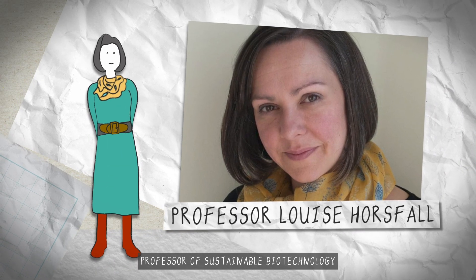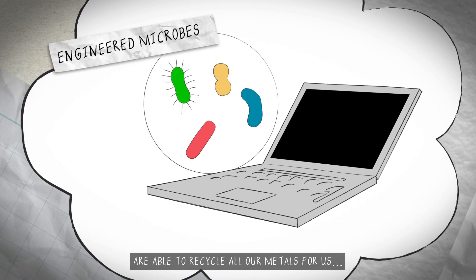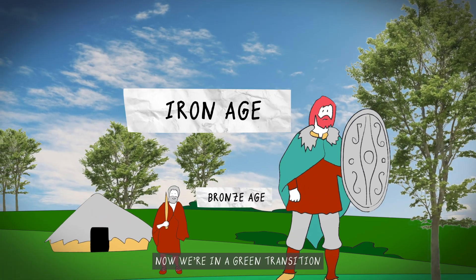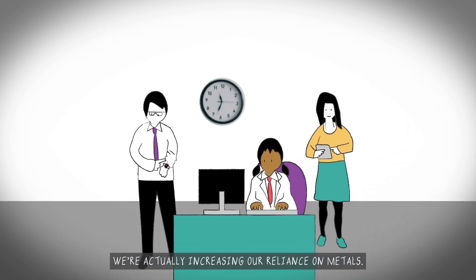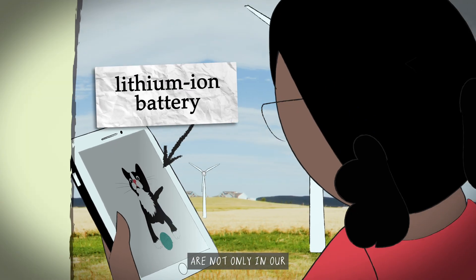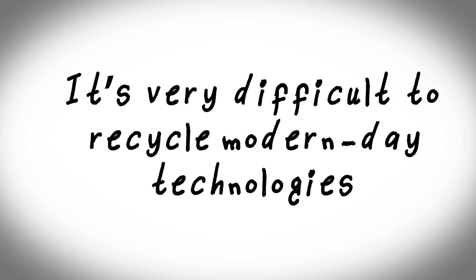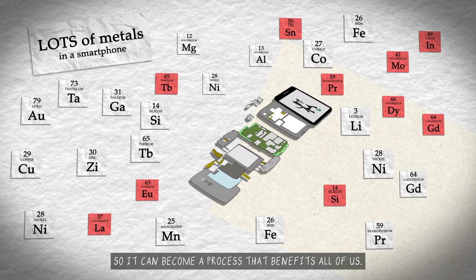I'm Louise Horsfall, Professor of Sustainable Biotechnology at the University of Edinburgh. Imagine a future where engineered microbes are able to recycle all our metals for us. Historically, we've categorised societies by our use of metals — the Bronze Age, the Iron Age. Now we're in a green transition and we're moving away from our dependence on petrochemicals, but in doing so we're actually increasing our reliance on metals. We're increasing our demand for copper because of all the copper cables that we need for electrification. Wind turbines have rare earth magnets in them and lithium-ion batteries are not only in our personal electronic devices, but actually they're in our electric cars, and they have in them lithium and cobalt and nickel and manganese. It's very difficult to recycle modern day technologies. Smartphones have lots of different metals in them and we want to be able to harness that using engineering biology and scale it up so it can become a process that benefits all of us.